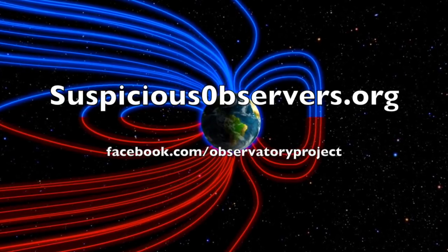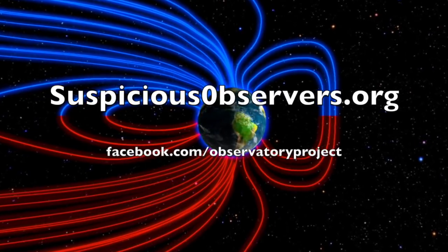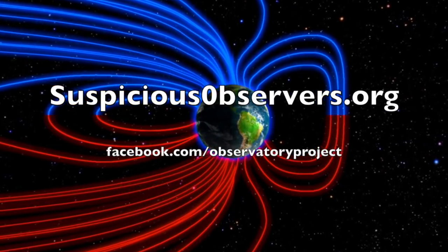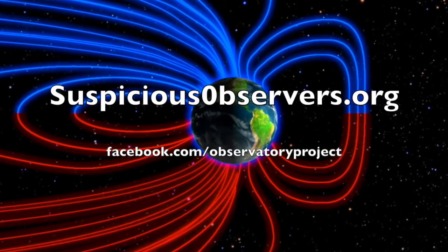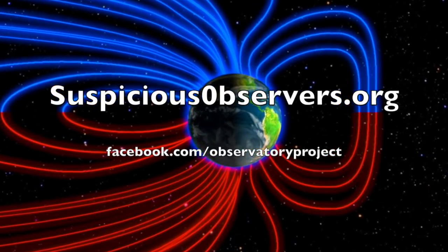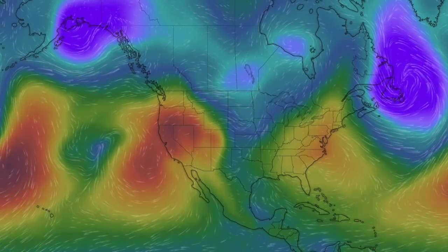Folks, we're giving away a bunch of stuff on our Facebook page today. Head over to facebook.com/observatoryproject for a chance to win free stuff. We greatly appreciate your support. We've got wind maps and shots of our star to close, and we'll do this all again tomorrow right here. But right now it's 4:25 a.m. in the new valley of the sun. Eyes open, no fear, be safe everyone.